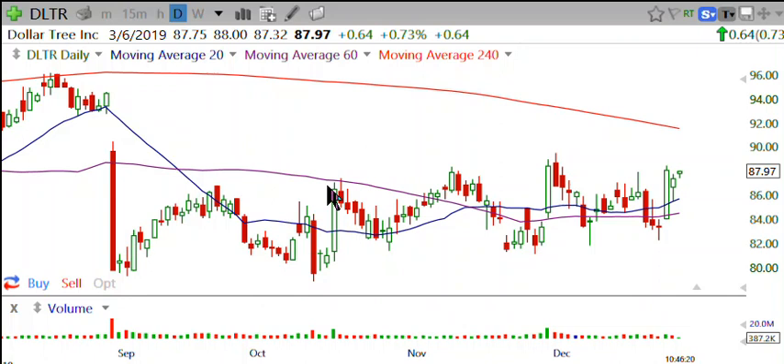Bearish one, two, three — no follow through. Higher high, higher low, higher high — kind of broke down but no follow through. Then we made a higher high, higher low, trading range — kind of failed breakout, failed breakdown.